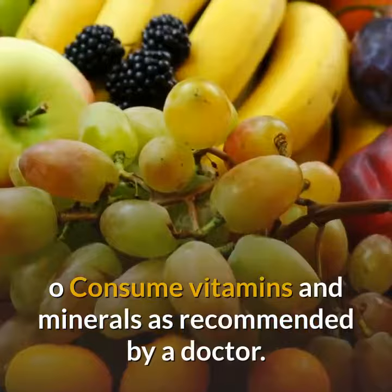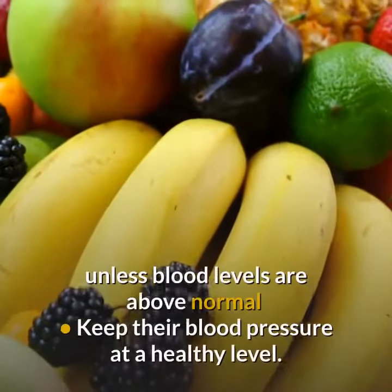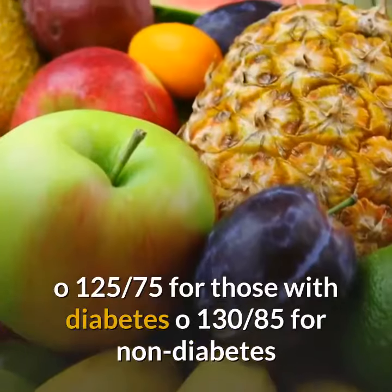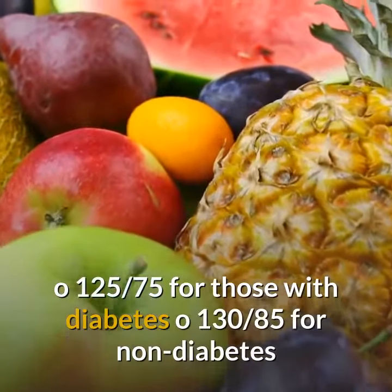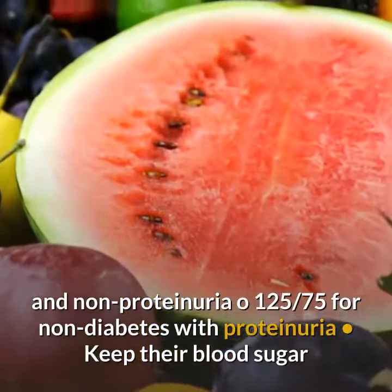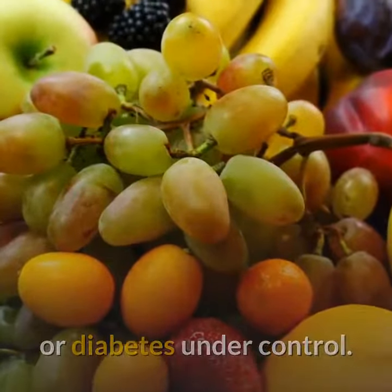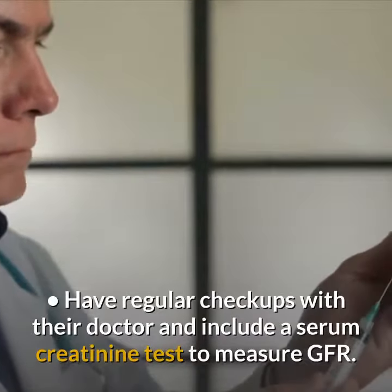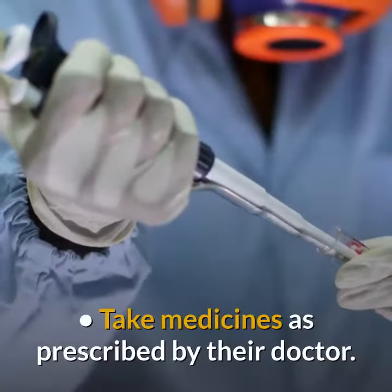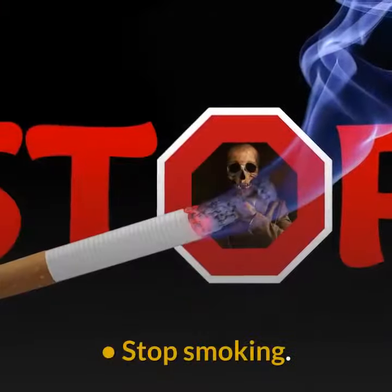Consume vitamins and minerals as recommended by a doctor. Potassium and phosphorus are usually not restricted unless blood levels are above normal. Keep blood pressure at a healthy level: 125/75 for those with diabetes, 130/85 for non-diabetes and non-proteinuria, and 125/75 for non-diabetes with proteinuria. Keep blood sugar or diabetes under control. Have regular checkups with their doctor, including a serum creatinine test to measure GFR. Take medicines as prescribed by their doctor. Exercise regularly and stop smoking.